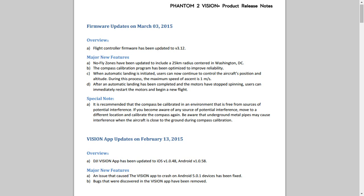One nice feature is that during Autoland you can now continue to control the aircraft in both position and altitude, but the maximum speed of ascent is 1 metre per second — so you'll be able to crawl it up over hedges or away from ponds it might be bringing itself down into. If this applies to the low battery autoland too, that's going to save quite a few people's bacon, because we've already seen people having to make manly dives into ponds to rescue their aircraft.